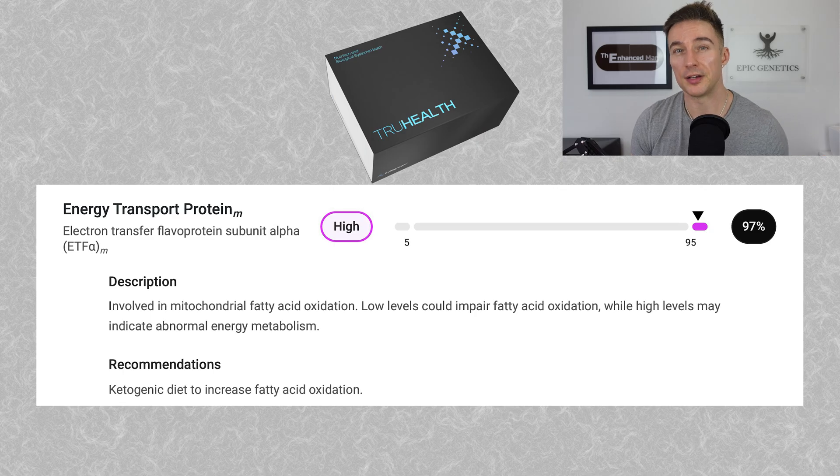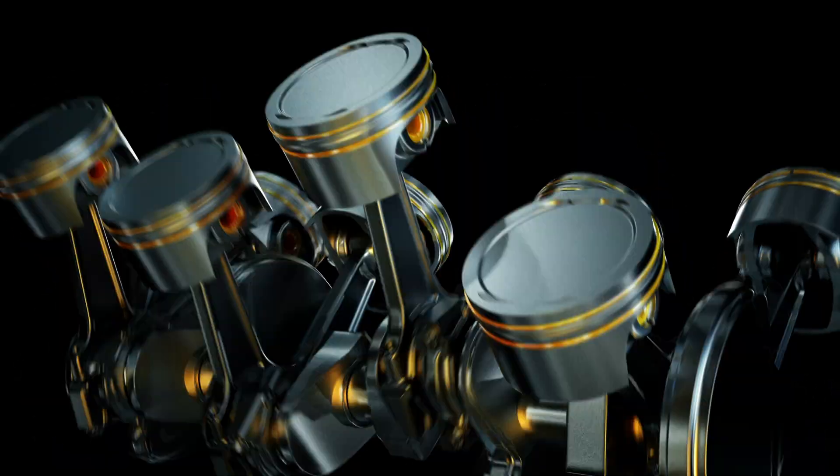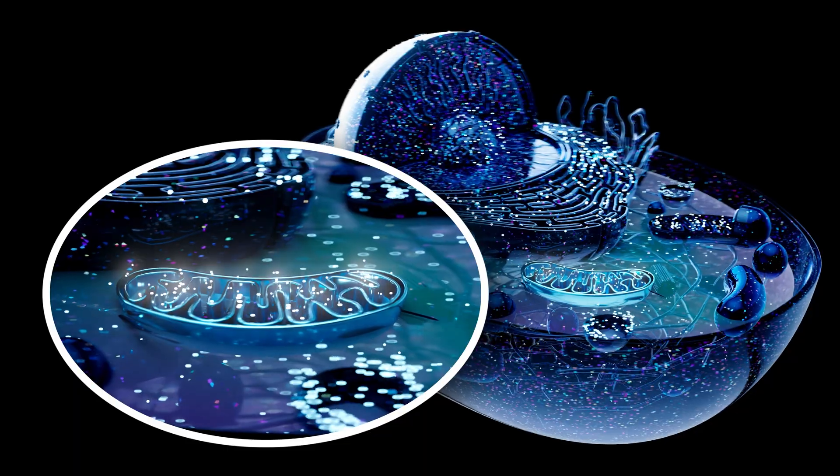Referring back to my epigenetic test on July 24th, after two cycles of SLU, a couple of things were showing up: ETF-alpha was very high at the 97th percentile. That's telling me my mitochondria are spinning fast but the fuel can't keep up — like if you tune up an engine and remap it but don't upgrade the fuel pump. Going through the data, I'm deficient in both vitamins B2 and B5. B5 is at the 45th percentile and needs to be at the 95th; B2 is at the 35th, which is nowhere near where it needs to be. I've got a bottleneck there — those are important for coenzyme transport of energy into the mitochondria and the electron transport chain.